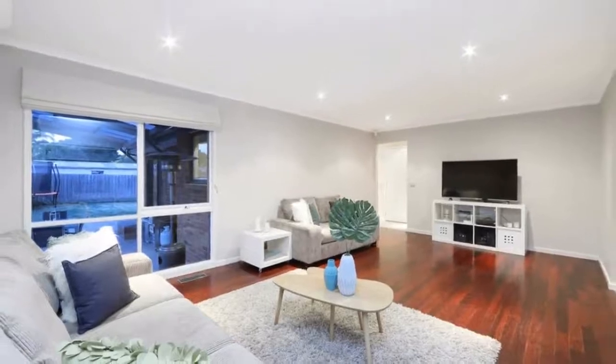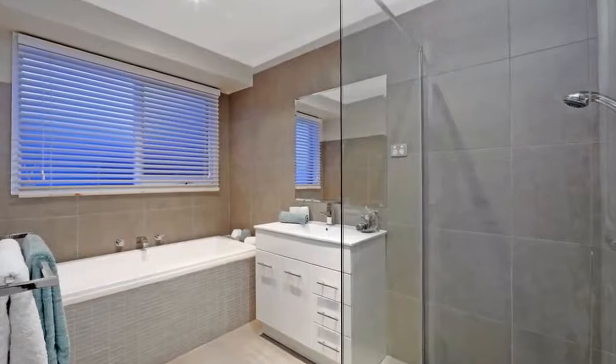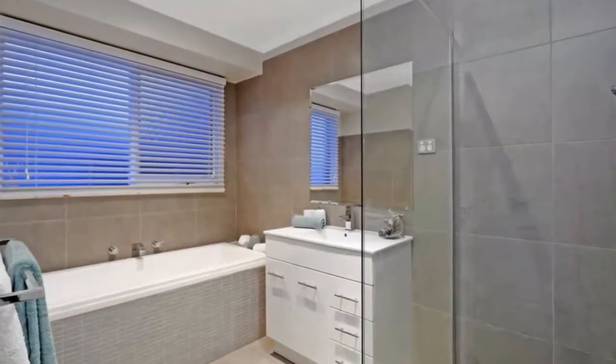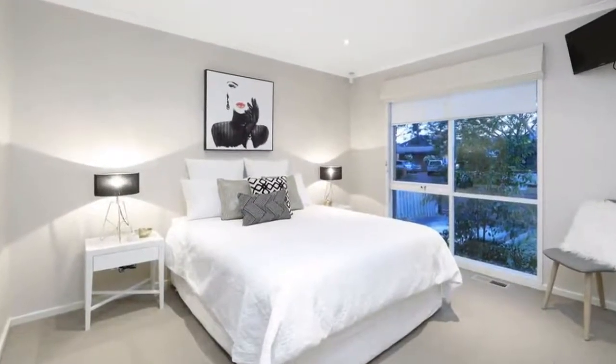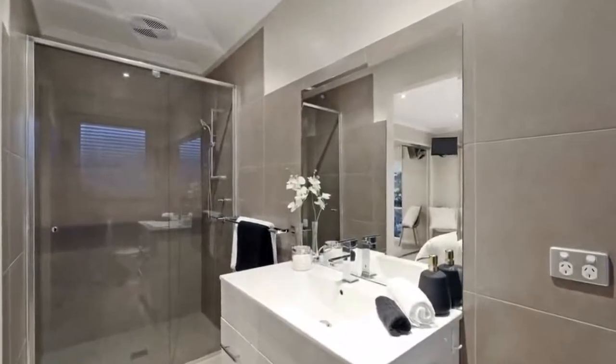With ensuite and a huge covered outdoor entertaining area with enough room for a giant trampoline. With an interior that shines like new, all the hard work has been done to create a beautifully contemporary home equipped with gas ducted heating, two air conditioners, and quality kitchen appliances including a wok burner, gas cooktop, and 90 centimetre oven.